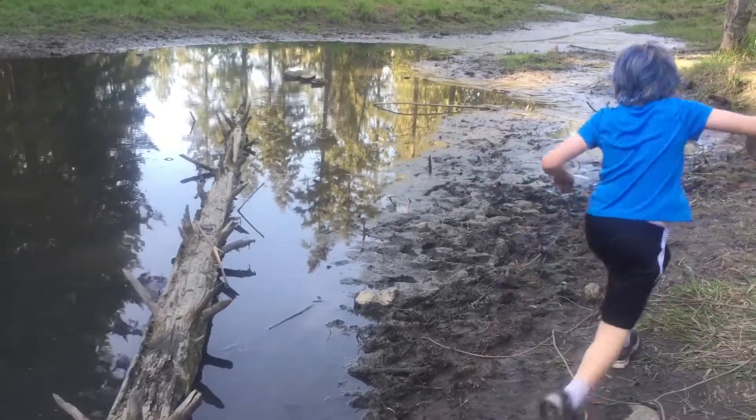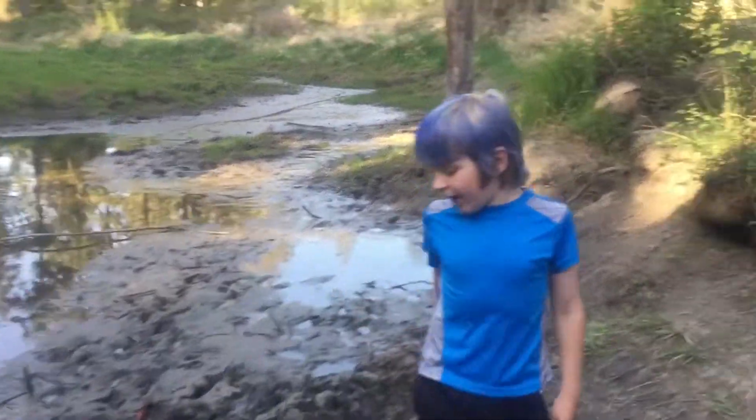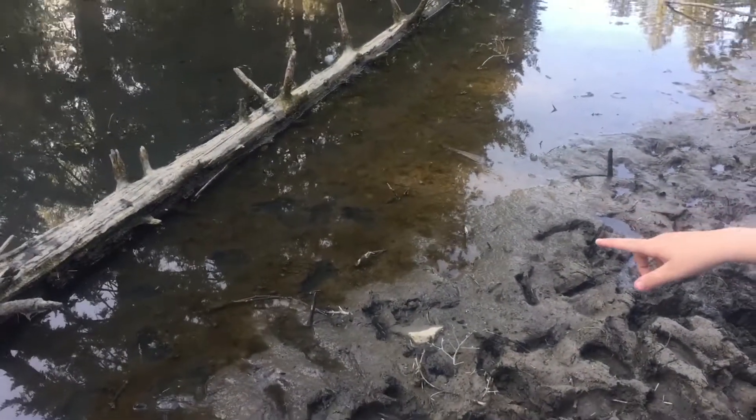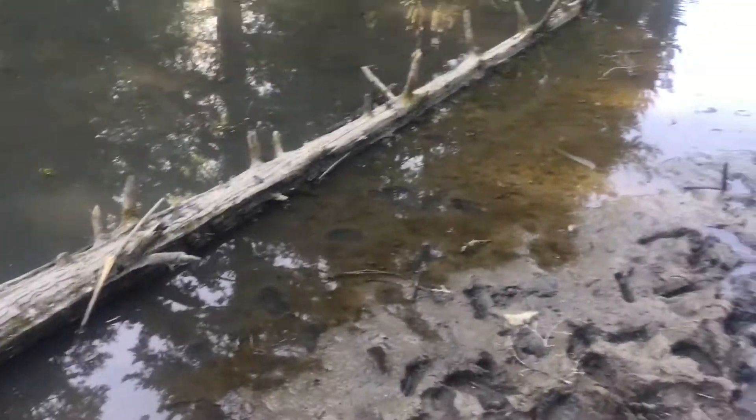Over here, sometimes I like to see frogs just sitting on the log and jumping off sometimes. And I think that's all for over here.